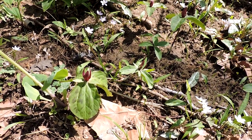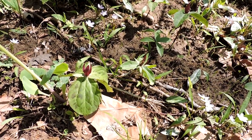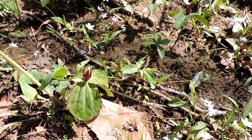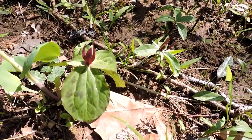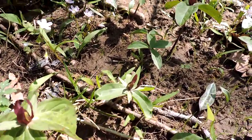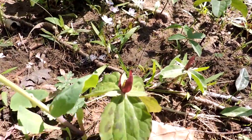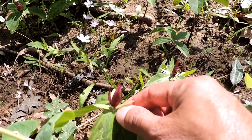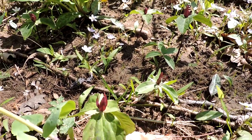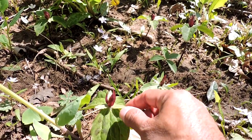Here we have one of our native trilliums. This is Sessile Trillium — scientific name Trillium sessile, so that's pretty easy to remember. Sometimes called toad shade as well. This is a neat little plant that comes in a couple of different shades. The 'sessile' part means stalkless, because the flower grows directly almost out of the top of the leaves themselves — it doesn't have a stem or stalk like many others.